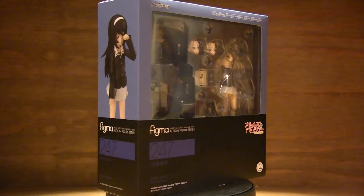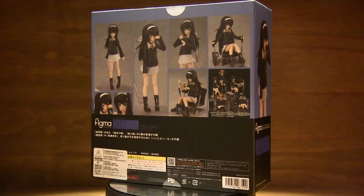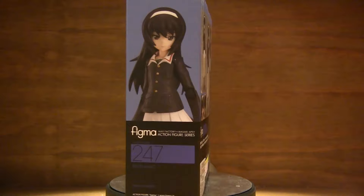Welcome back everybody to the last girl from the Girls und Panzer collection — let's wrap this up. Figma 247, backlog is starting to look complete. Great figure, happy to save this one for last.